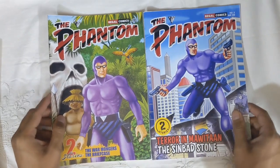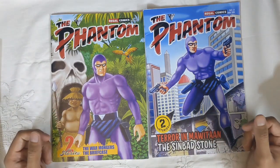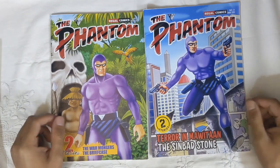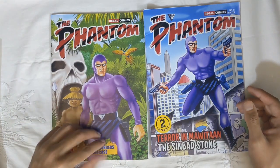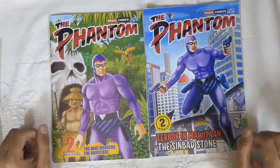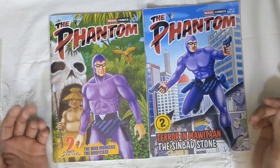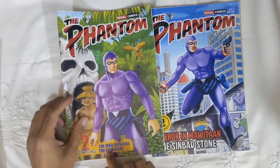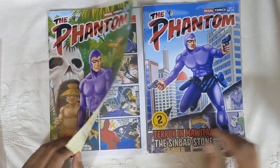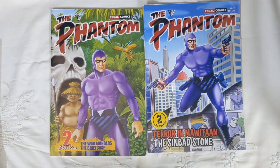Both books contain Sunday stories of The Phantom from the post-Lee Falk era, basically ones written by Claes Reimerthi and Tony DePaul — the writers who took over after Falk's death. The artist on both is one of my favorites: Graham Nolan, the very famous 90s Batman artist and Bane co-creator. The stories are 'The Warmongers,' 'The Briefcase,' 'Terror in Mawitaan,' and 'The Sinbad Stone.' 'The Warmongers' and 'Briefcase' were written by Reimerthi, 'Terror in Mawitaan' by Tony DePaul, and 'The Sinbad Stone' by Graham Nolan.